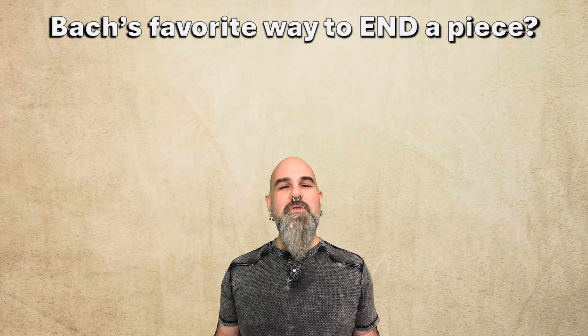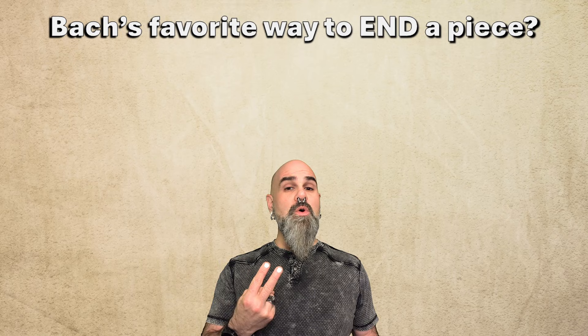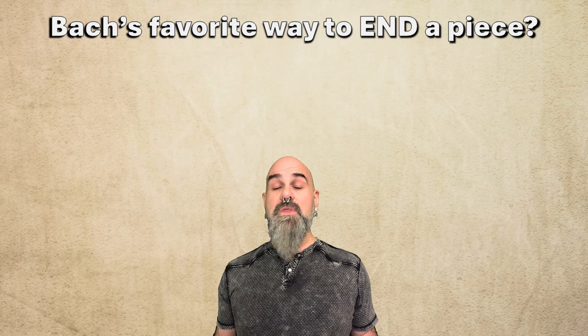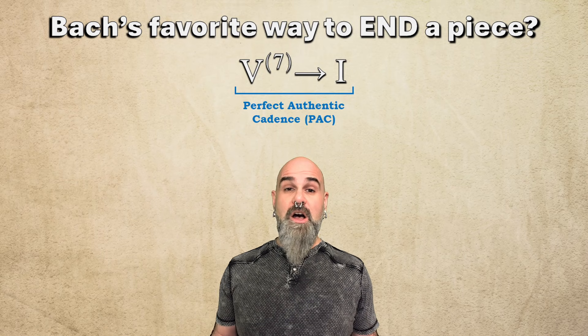Pop quiz! What's Bach's favorite way to end a piece? Specifically, what are the last two chords? Like most tonal music, his chorales nearly always end with the same formula: 5 or 5-7 to 1, the perfect authentic cadence.